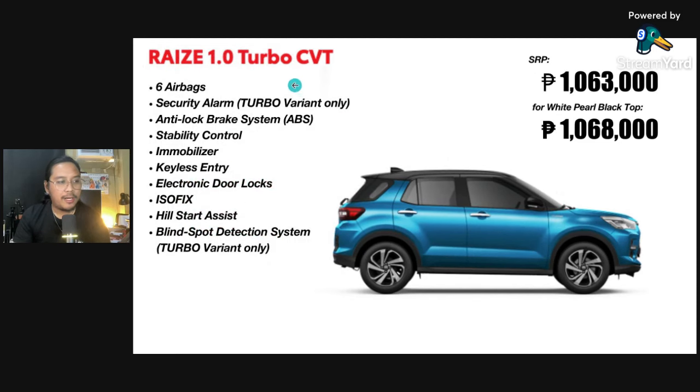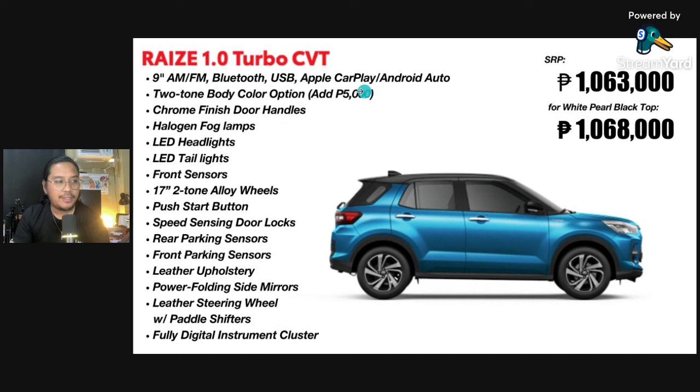These are your standard features for safety. Very impressive — six airbags. But only the turbo has the security alarm and the blind spot detection system. And then next, you have a 9-inch display, very good, with Apple CarPlay and Android Auto, two-tone body color option, chrome finish for the door handles, LED headlights and taillights, and front sensors.